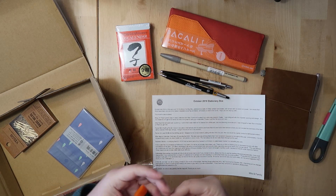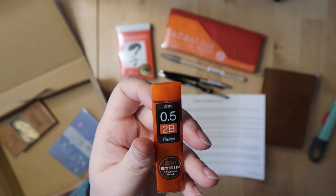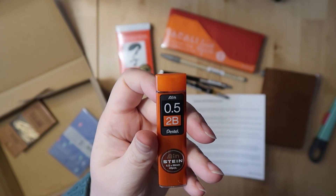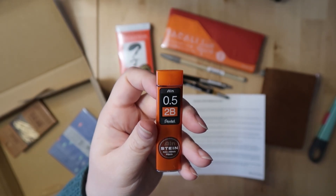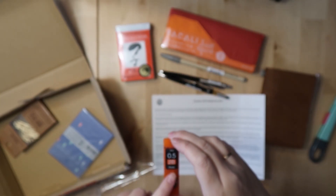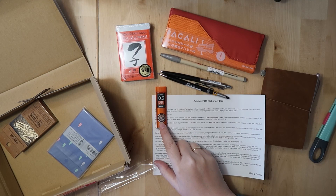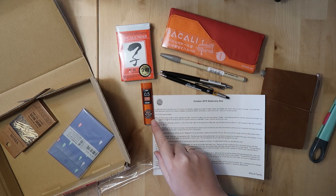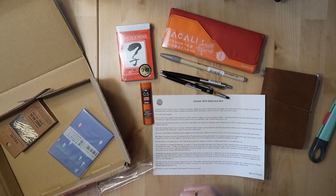There are also some refills, by Pentel as well. A local Japanese stationery store carries these, so I know where to get different ones. I think I already have the HB, the B, and the 0.5. I'm quite familiar with these pencil leads and I like them.